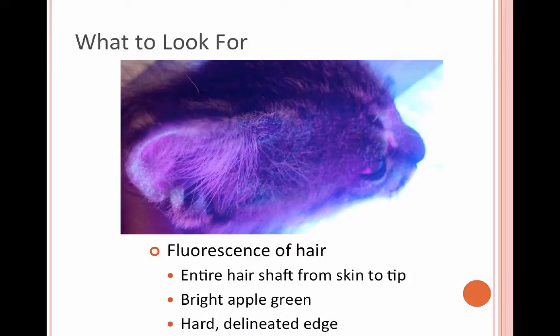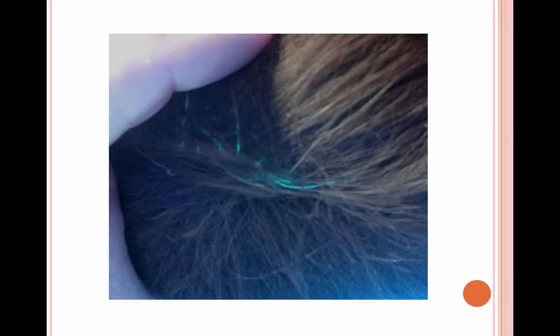These are just some examples. You can see how each individual hair is fluorescing. This is a photograph of a suspicious-looking spot on a cat's tail, and then we did the Woods lamp exam — ta-da, covered in ringworm.